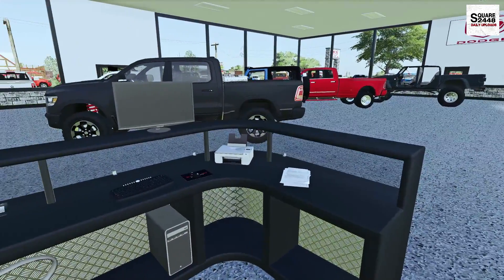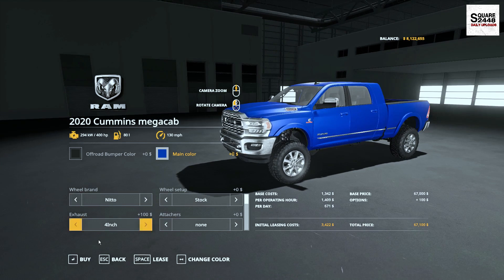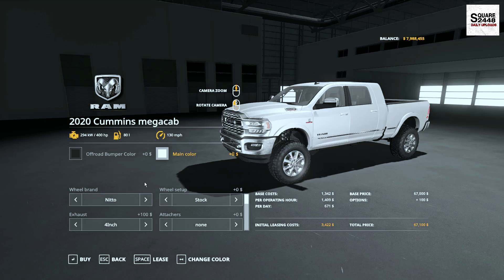Next up we'll be ordering quite a few 2020 Mega Cabs. Let's do one in basic blue — we always want a few stock. And then one in black, and then let's do one fully customized. Can't wait to take a look at this one.